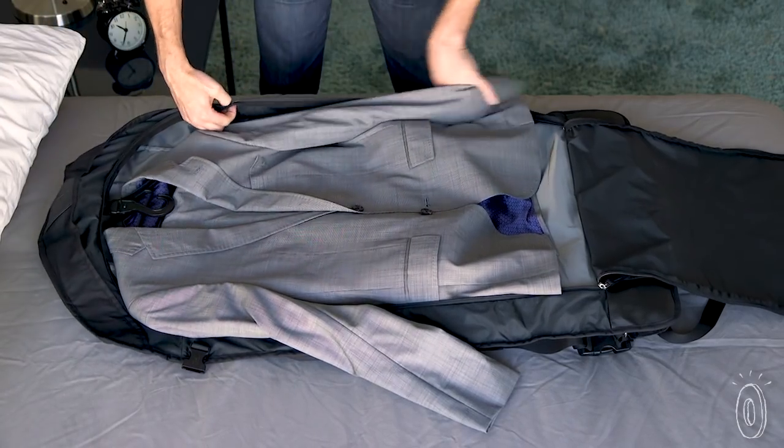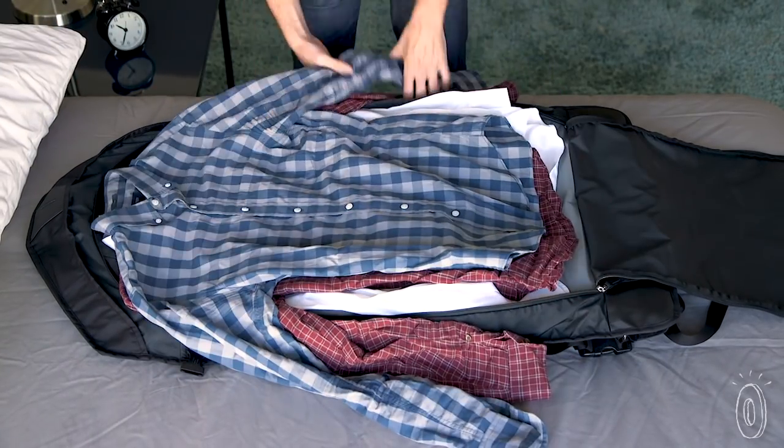Henty carries two whole outfits including suit jackets, pants, skirts, and up to three shirts.